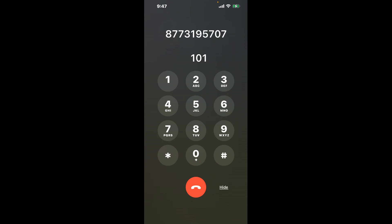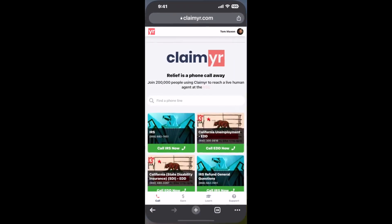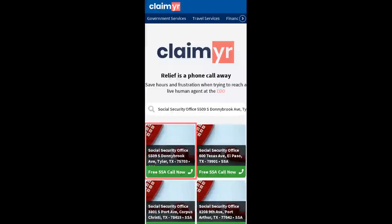Now the next method is the better way to reach a live person at Social Security Office, 5509 South Donnybrook Avenue, Tyler, Texas, 75703. I built a calling tool. To use it, open up your browser and go to claimer.com.